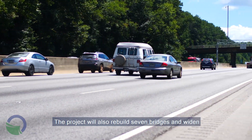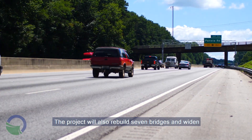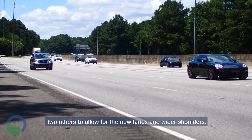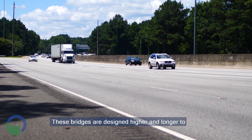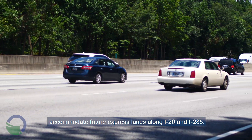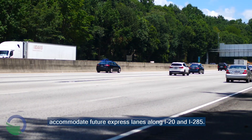The project will also rebuild seven bridges and widen two others to allow for the new lanes and wider shoulders. These bridges are designed higher and longer to accommodate future express lanes along I-20 and I-285.